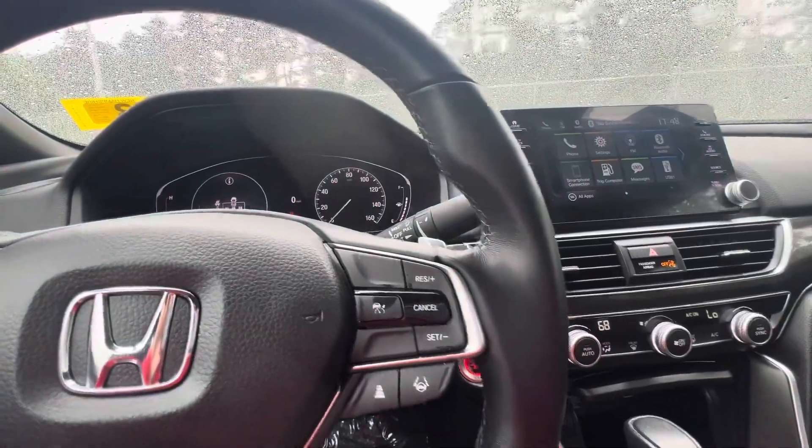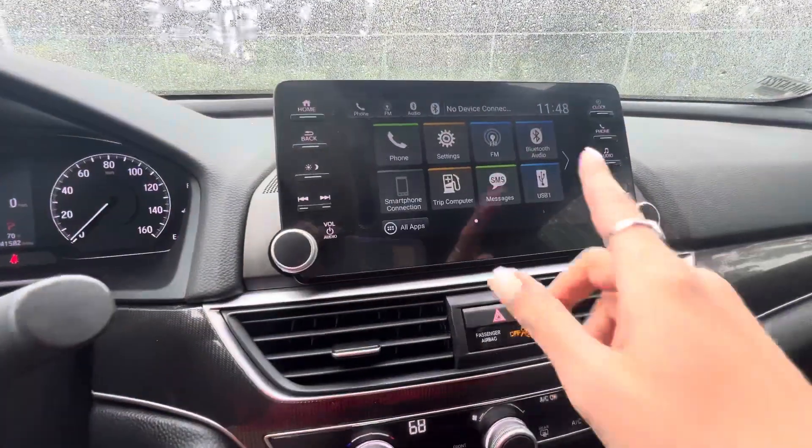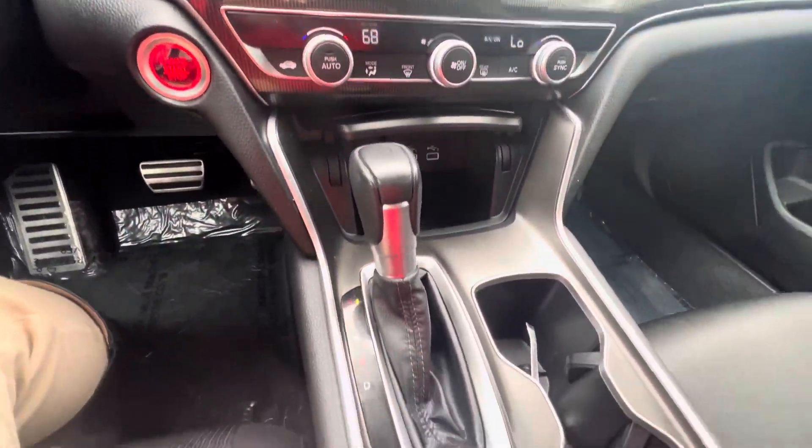All the standard Honda safety and sensing features. Digital dash, paddle shifters — you name it. Touchscreen, Apple CarPlay, and Android Auto, whichever phone you have.